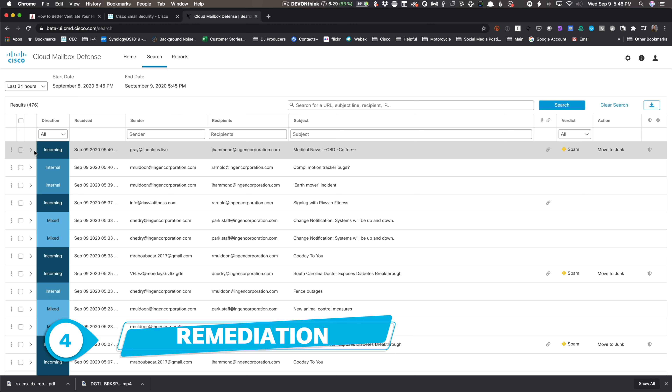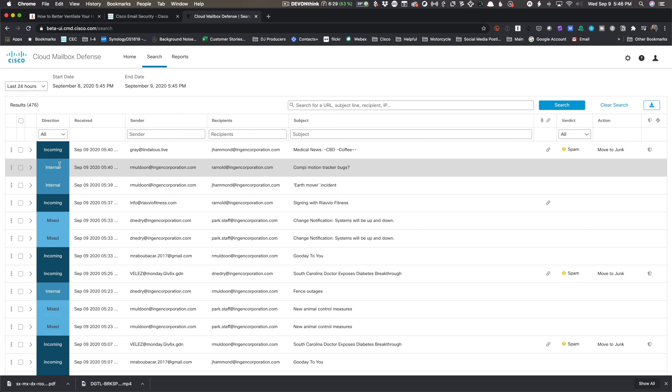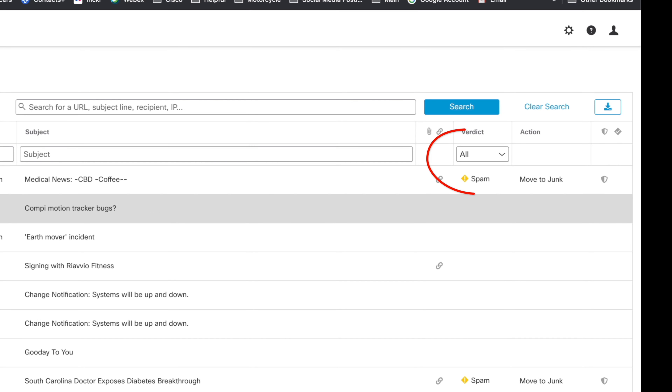Now that we see it, how do we get rid of it? Remediation is shown here along with the verdict rendered — phishing, spam, or malware that's identified — plus a record of what action was taken. The shield means it was done automatically.